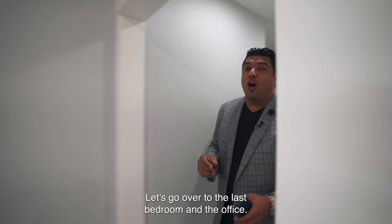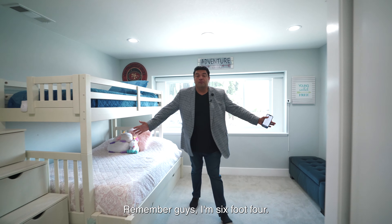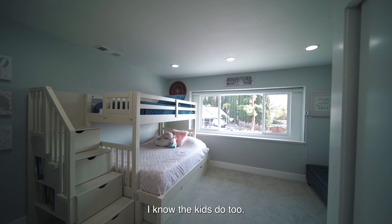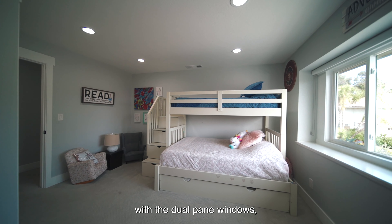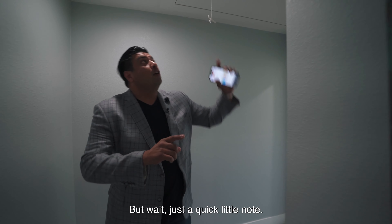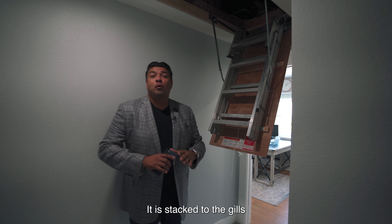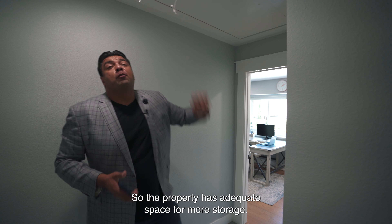Let's go to the last bedroom and the office. This space is huge — remember, I'm six foot four with a six-and-a-half foot wingspan, and this place is big. I really enjoy big bedrooms, and the kids do too. You could do a bunk bed setup, beautiful dual pane windows, and recessed lighting continuing. There's also an attic space with so much room up there — stacked with storage — so the property has adequate space for even more storage.